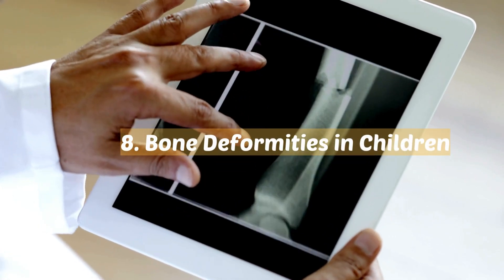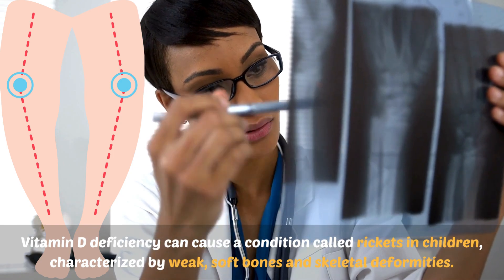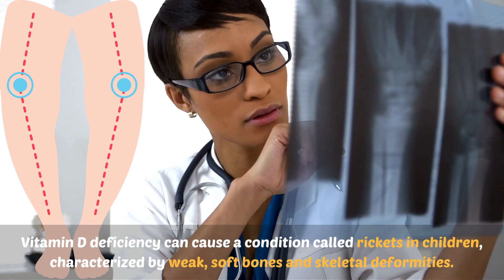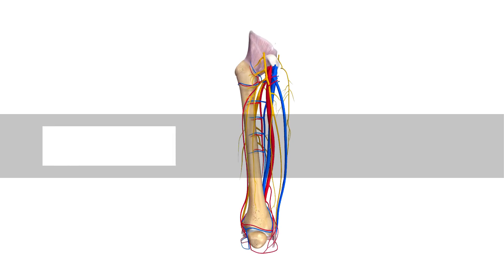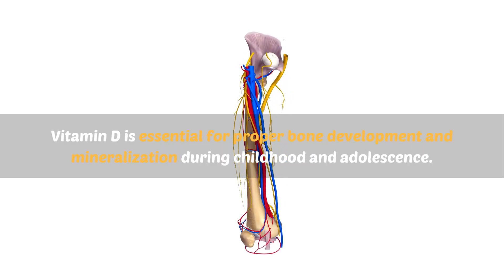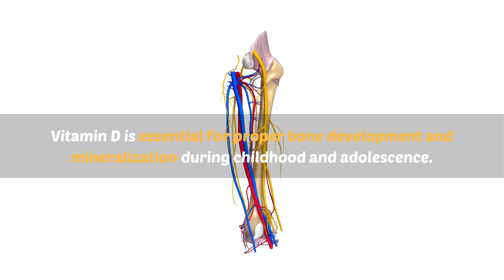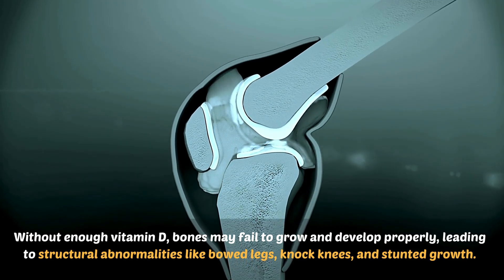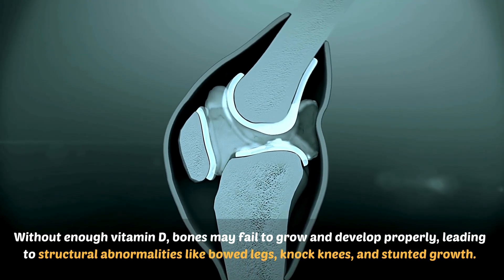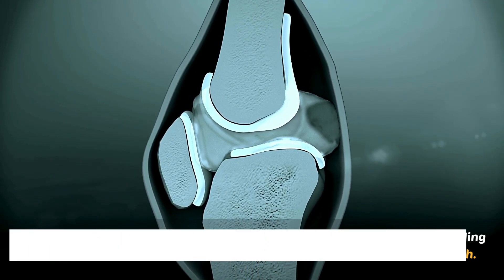Number eight: bone deformities in children. Vitamin D deficiency can cause a condition called rickets in children, characterized by weak, soft bones and skeletal deformities. Vitamin D is essential for proper bone development and mineralization during childhood and adolescence. Without enough vitamin D, bones may fail to grow and develop properly, leading to structural abnormalities like bowed legs, knocked knees, and stunted growth.